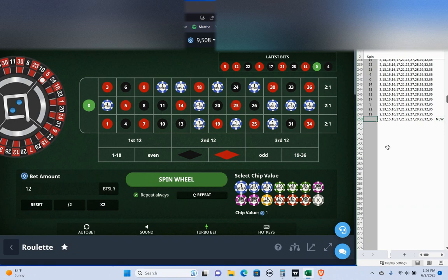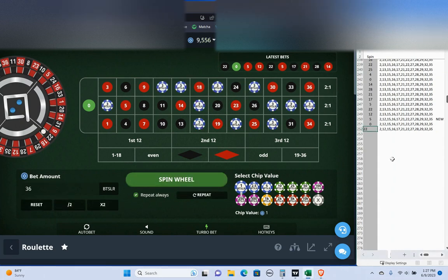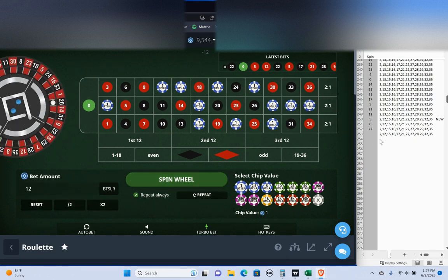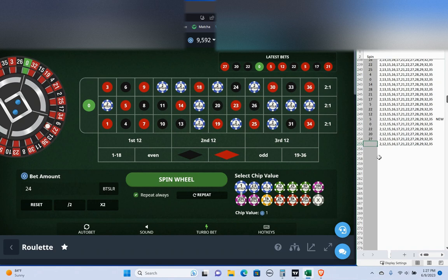We got a 5 — missed that one. Add a unit and re-bet. Zero — another miss, add a unit. Okay, got our first hit there. We are at a new high because we started at 9520 and we're at 9556. The dozen is still the same, so I'll drop these all back to one and continue. Add a unit on the loss — and there's another hit, 27. Still the same dozen, so I'll drop back down to one unit.